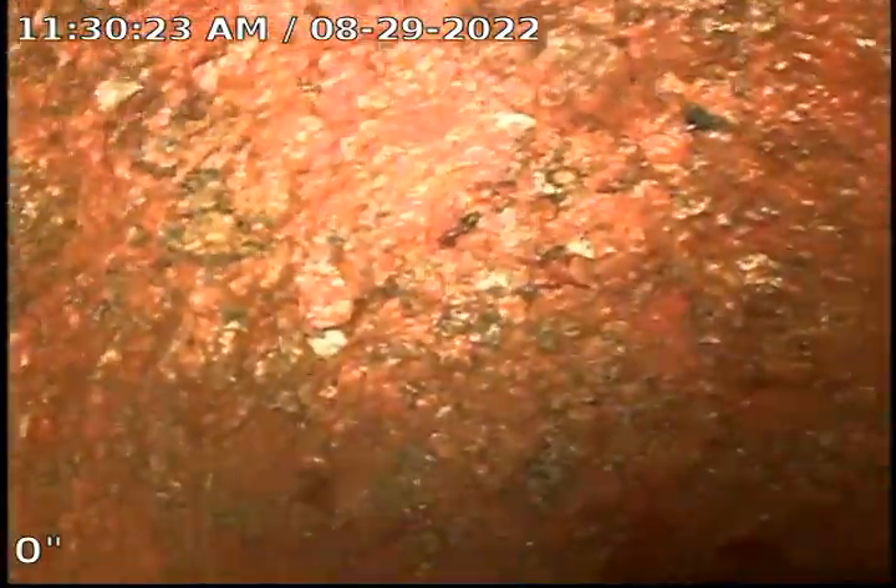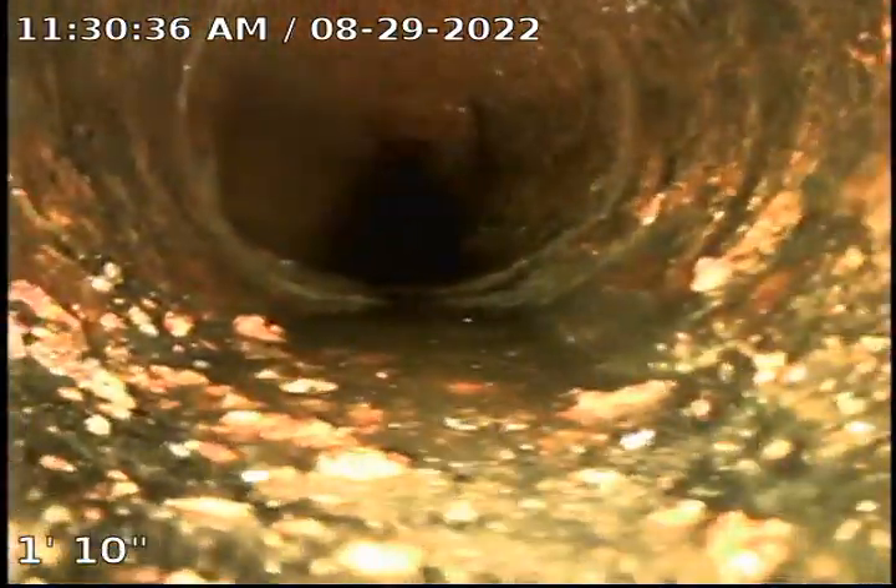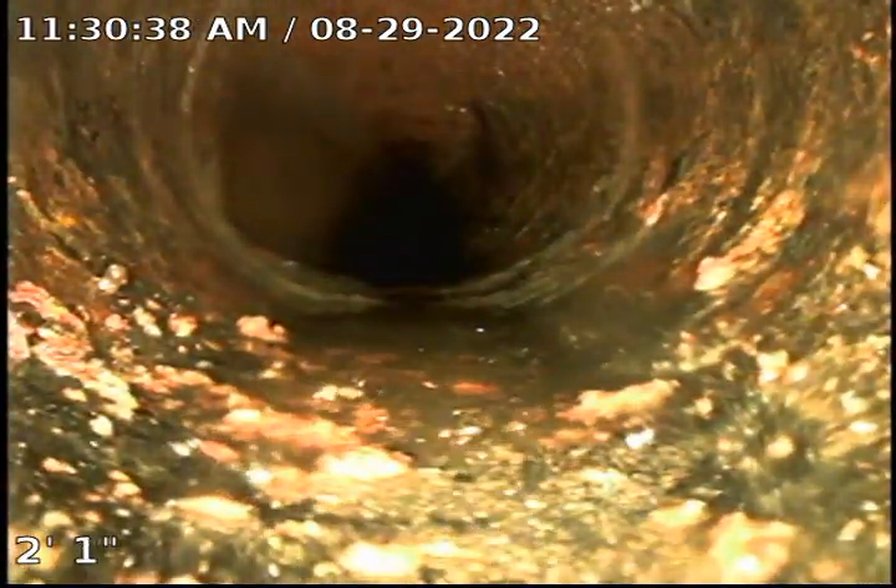Today is August 29th, 2022. We're over here at unit 32, in the front of the building by the gas meter. We found a cleanout below grade. We're going to do initial camera work, and this is going to be for a jetting to clear any roots out of the line.